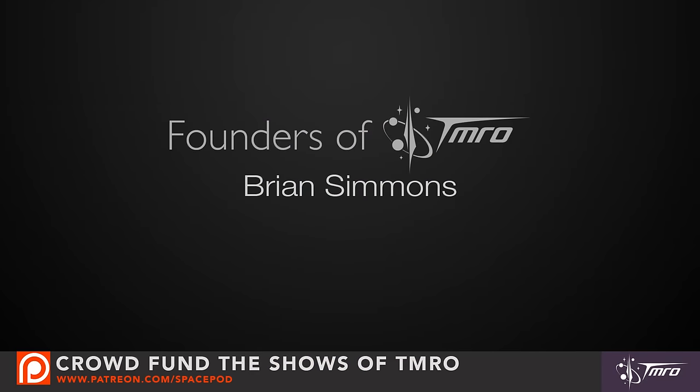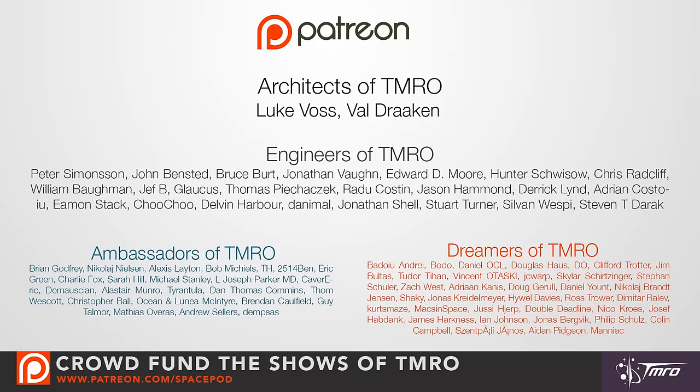Thank you for watching this Space Pod and thank you to our Patreon patrons who make these Space Pods possible. These videos are 100% crowdfunded and would not be possible without the support of our founders of tomorrow, architects, engineers, ambassadors, dreamers and citizens of tomorrow. So thank you for your support. For more information on our crowdfunding and to look at our reward levels, head over to patreon.com/spacepod.